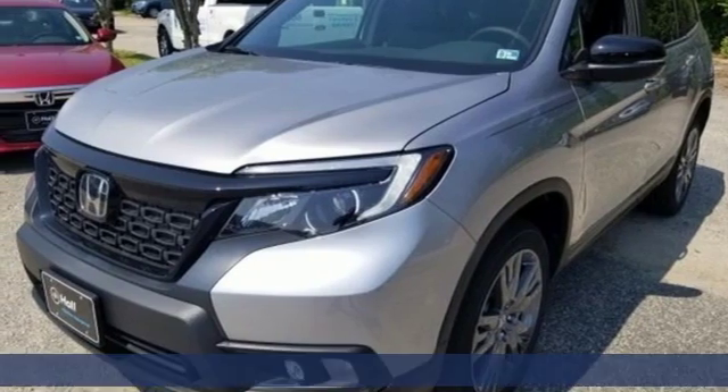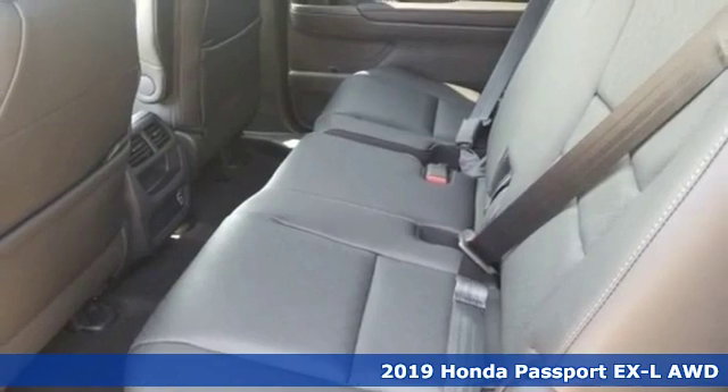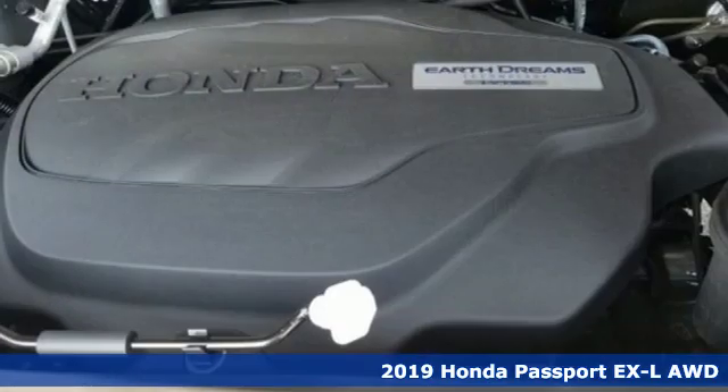It's a new 2019 Honda Passport. Tough. Fun. Reliable. Safe. The Passport is what an SUV should be.